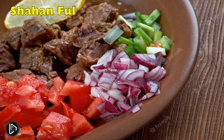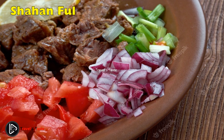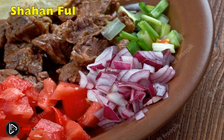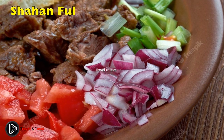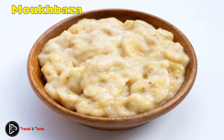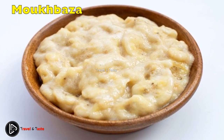Chahan Full: this traditional tasty breakfast dish is so popular in Sudan that some people eat it at all hours of the day. Although ful is said to have originated in Egypt centuries ago, some say it is synonymous with Sudanese people. It is also widely regarded as Sudan's undisputed national dish.